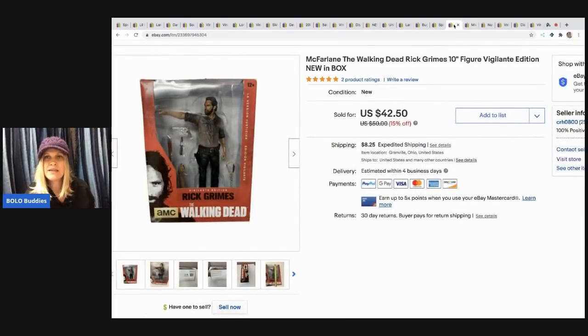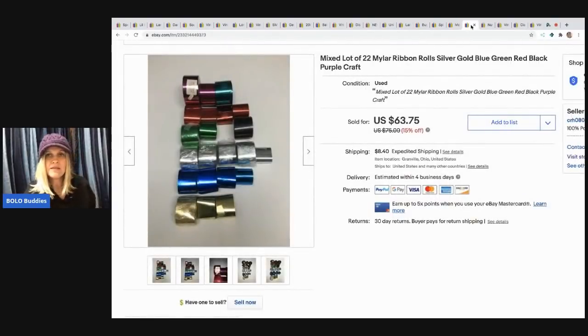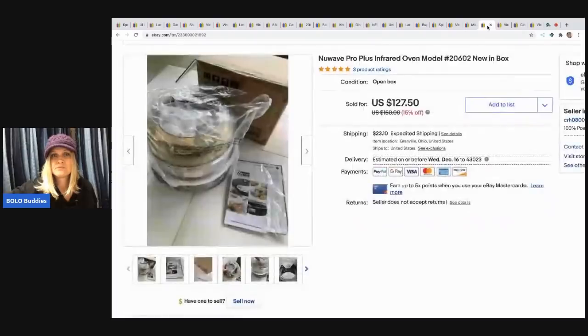The next item is this McFarlane The Walking Dead Rick Grimes figure. It came from the garage sale where I got all those new old stock toys — I paid $3 for it and it sold for $37, buyer paid shipping. This mylar ribbon — I don't remember where I got it or what I paid, but I sold it for $45 and the buyer paid shipping. It was a little long-tail but definitely a BOLO.